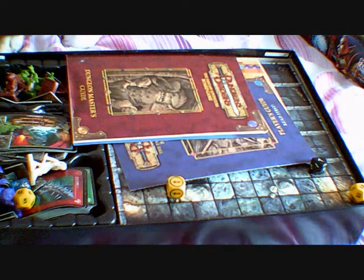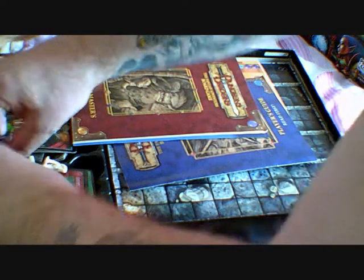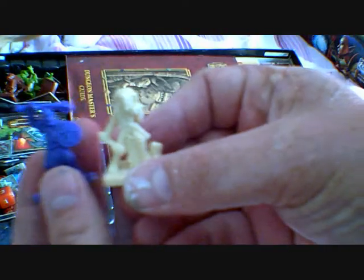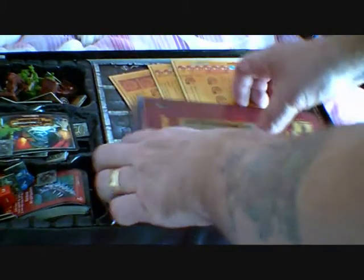It's obviously been moved around and jumbled a bit. There's a dice here. Let's put these on the side. Figures — I don't really remember these guys. It was years ago since I had it. We've got some rule books here — look at this, this is awesome. Player's Guide, Dungeon Master's Guide. And this is all of the expansion pack, I think.